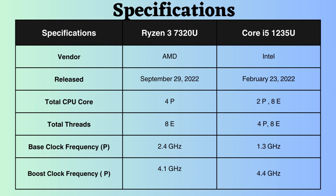The Ryzen 3 7320U was launched approximately 7 months after the introduction of the Intel Core i5-1235U. The Intel Core i5-1235U features 2 performance cores and 8 efficiency cores, while the Ryzen 7320U is equipped with 4 performance cores.